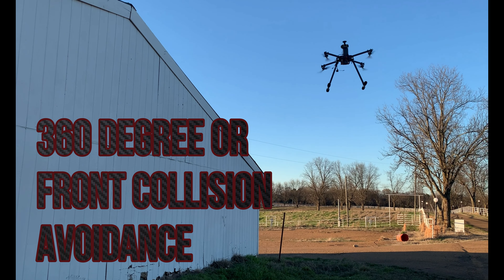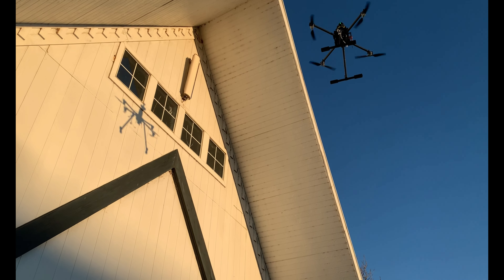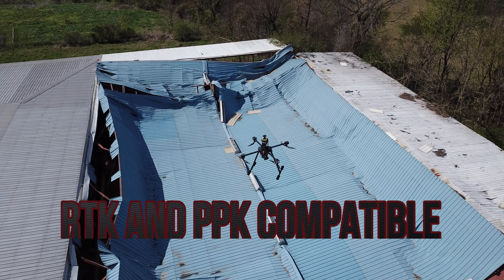A 360-degree or frontward-facing collision LiDAR avoidance system keeps the drone safe in day and night conditions. Our drones are RTK and PPK GPS compatible.